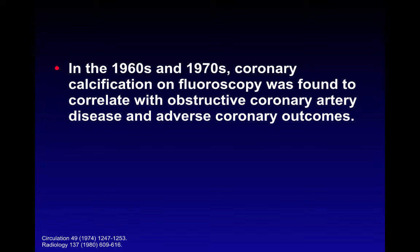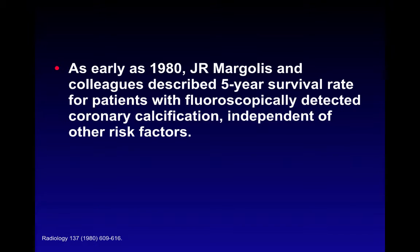For historical perspective, the first coronary angiography was performed by Dr. Mason-Sons in 1958, and just two years later, the first data making this correlation was published. In the early 1980s, Margolis and colleagues described a five-year survival rate for patients with fluoroscopically detected coronary calcification, independent of other risk factors. However, there were limitations: limited ability to demonstrate small plaques, operator dependence, and overlapping structures on fluoroscopy.